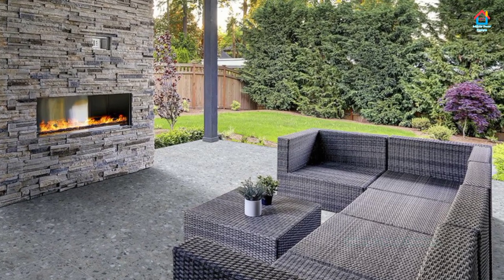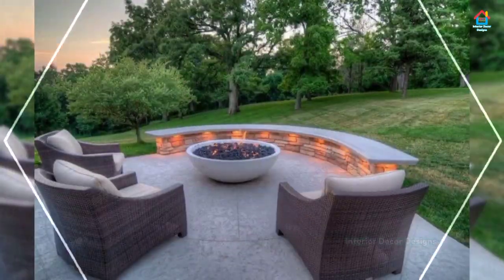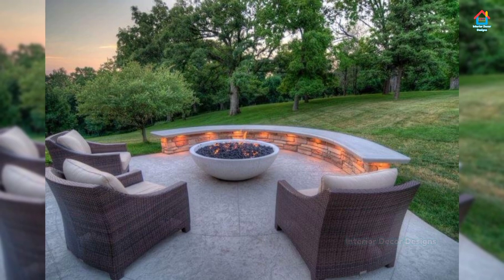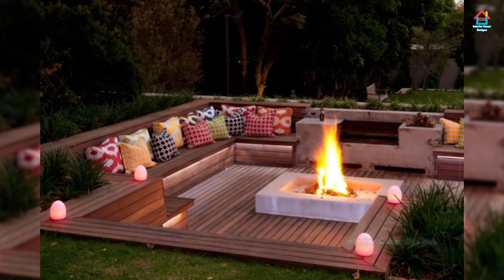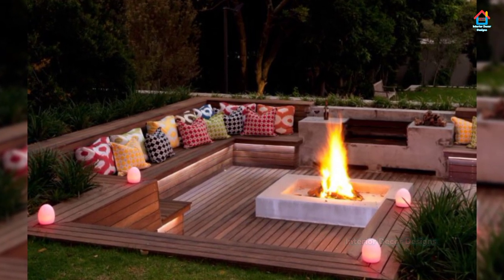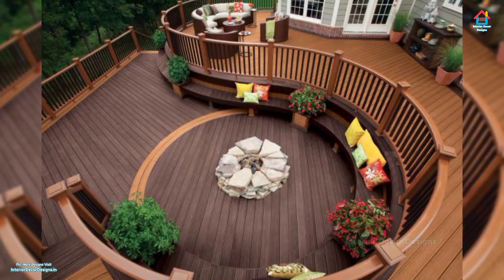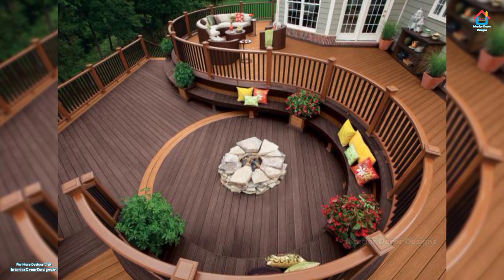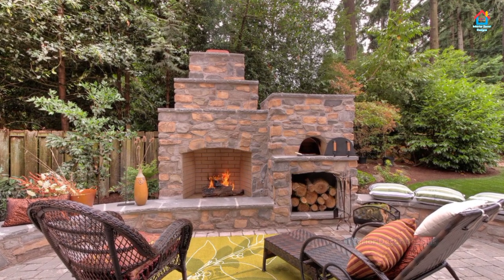Another possibility — one that may allow for even more creativity — is to jettison the couch for an all-chair setup. This gives you more granular control over the position of everything. Circles and semicircles are perfect shapes to arrange chairs into, but you can also break the monotony by sprinkling pairs of chairs around your outdoor seating area or trying out an irregular shape like a wave.